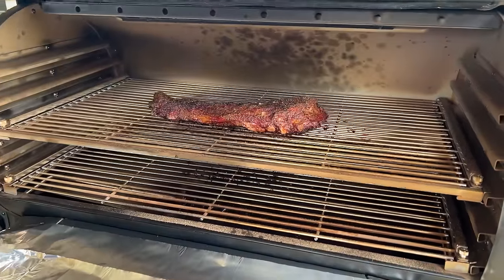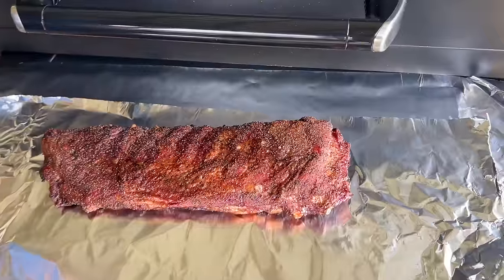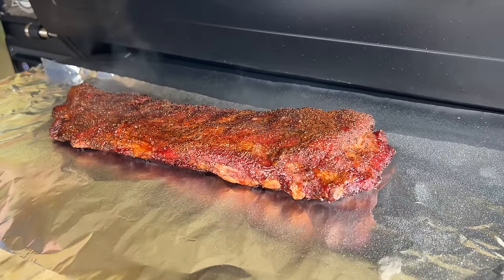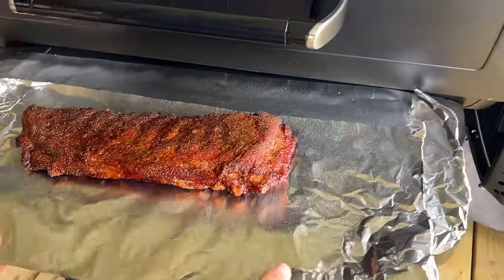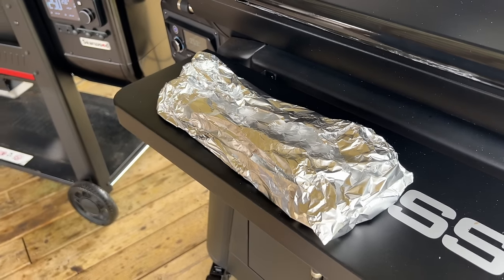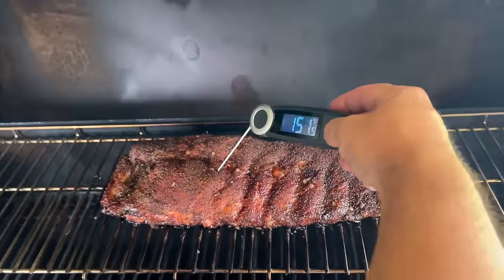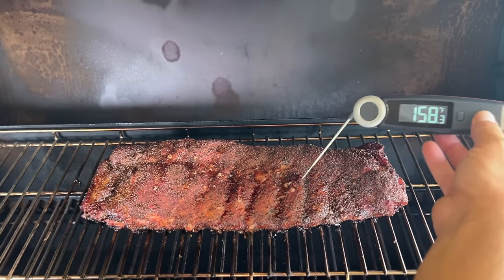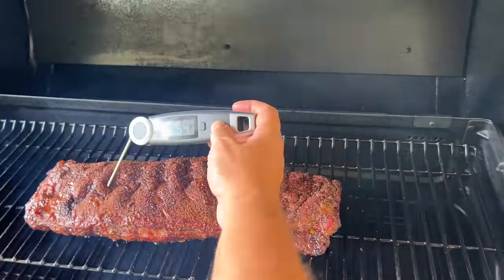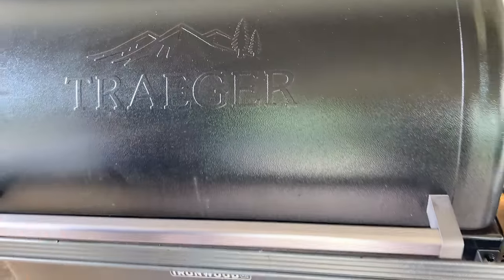We're four hours in. We've hit about 200 to 204 depending on where you probe. I'm going to do all of them the same — just spritz a little bit, then tightly wrap in foil. I'm going to set these in my oven at about 145 degrees. There's still a little tightness, but they've actually caught up with each other — they're running at the same pace now. I'm going to spritz these one more time.